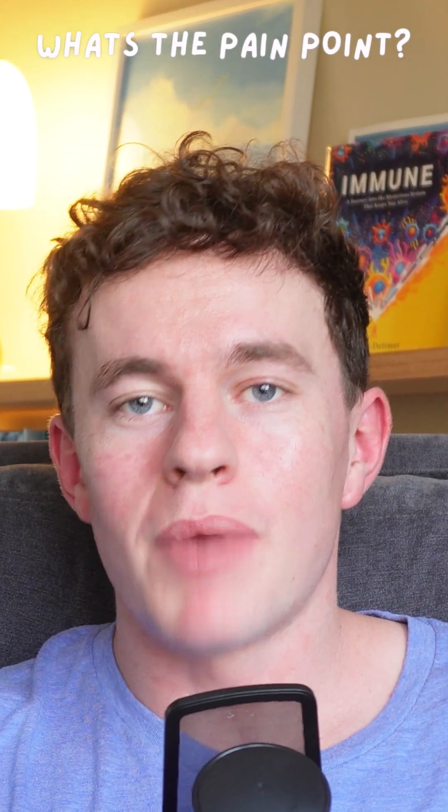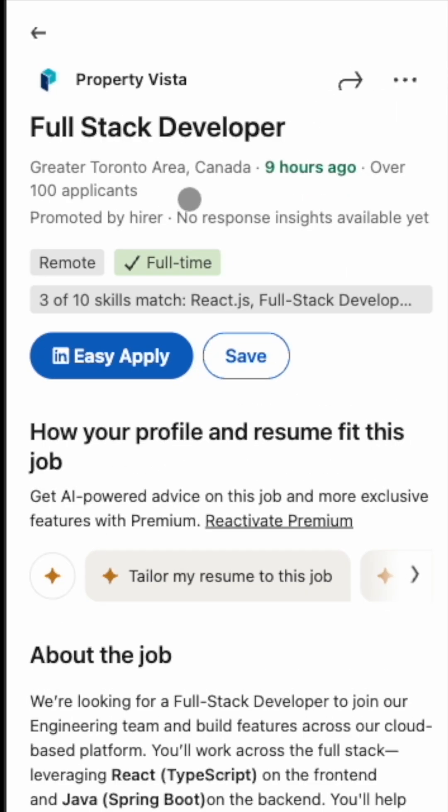Step one: always ask yourself, what is the user's pain point? Specifically the user's pain point. For this example, my target user is a developer looking for a job, and if you want to get hired, you need to write hundreds of tailored cover letters and resumes. Don't build a dream — solve a problem.